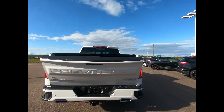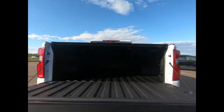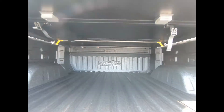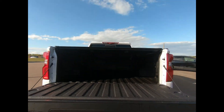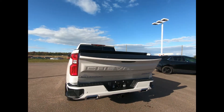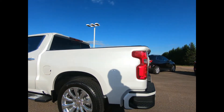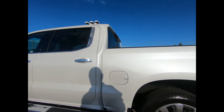The tailgate also features power release. You have the DuraBed pickup bed with Chevy-Tech spray-on bed liner and tonneau cover to keep your cargo secure. This pickup is full of safety features including a rear vision camera, bed view camera, collision alerts, park assist, and much more. You also have the advanced trailering system with trailer brake controller, and your spare tire is mounted underneath.